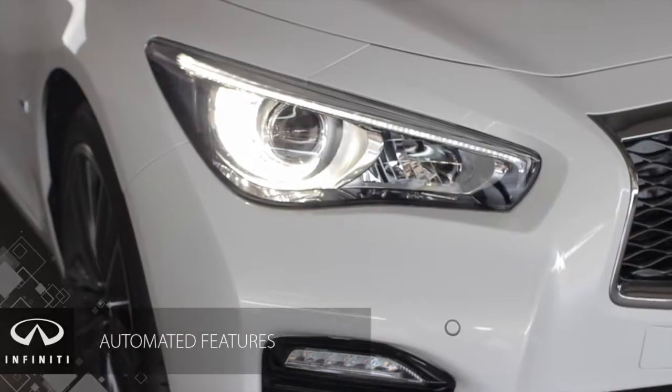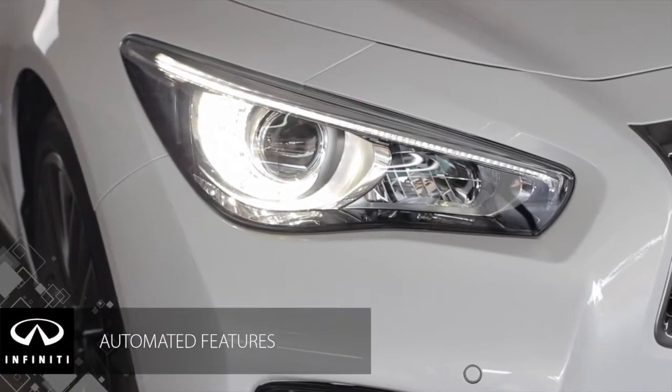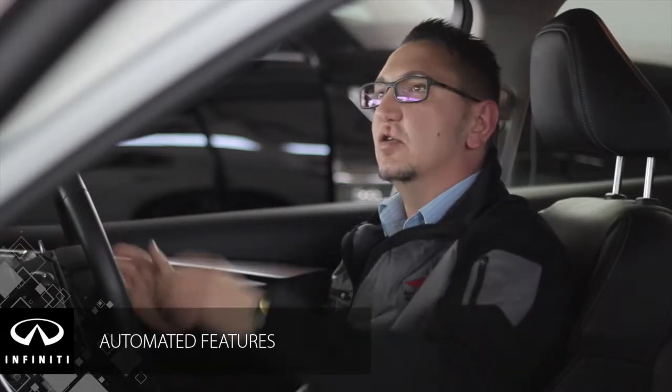As a premium vehicle, the Infiniti Q50 comes with standard features like your automatic headlights, your automatic rain sensing wipers, and automatic dimmer mirror. So all the luxuries you would find in any other brand, you will definitely find in the Infiniti Q50 as well.